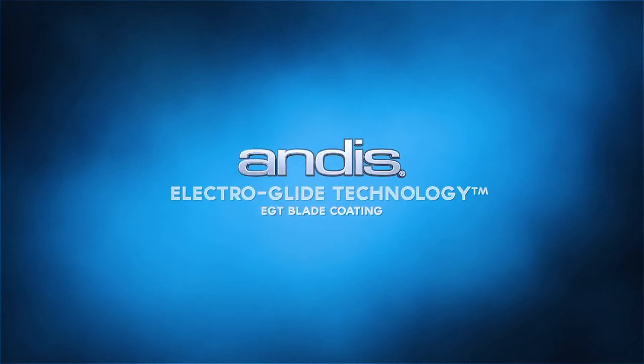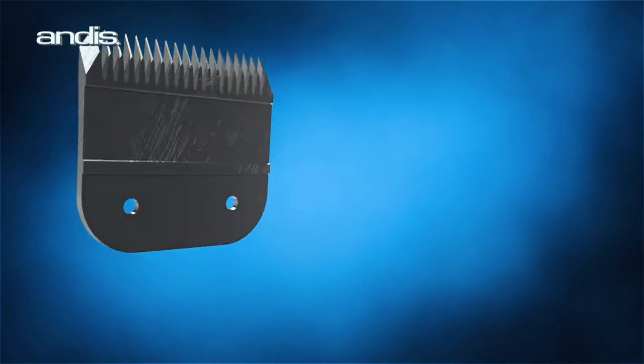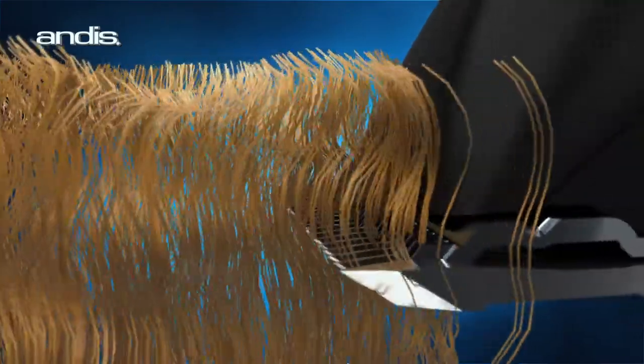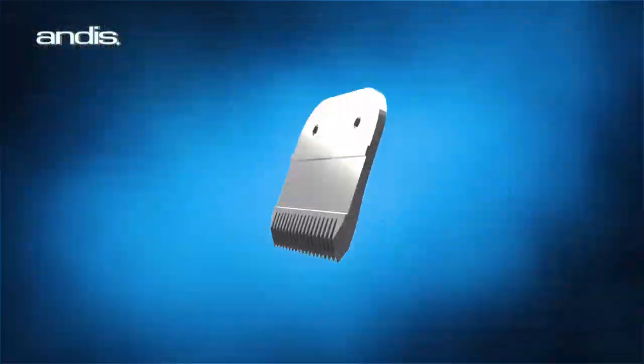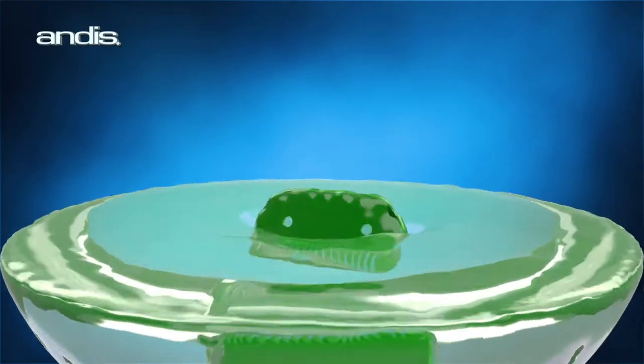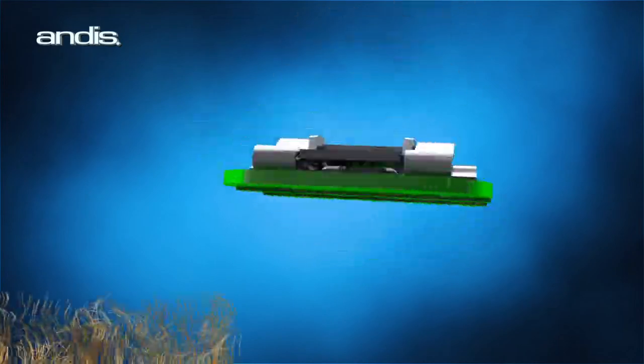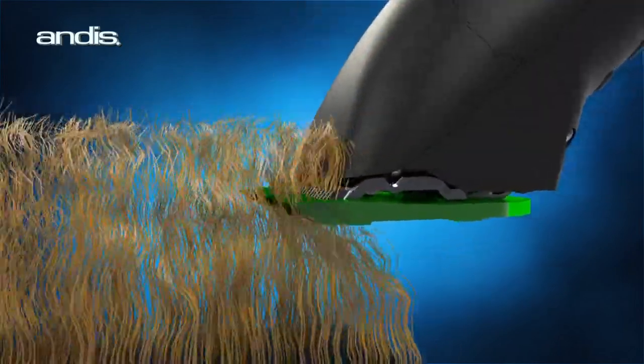Andis ElectroGlide Technology EGT Blade Coating. Most standard blades have natural imperfections that are found in all metals. These imperfections can contribute to resistance during the grooming process. Put simply, Andis ElectroGlide Technology, or EGT, smooths out these natural imperfections that are often found on metals, enabling the blade to glide through the fur smoothly, without snags or drag.